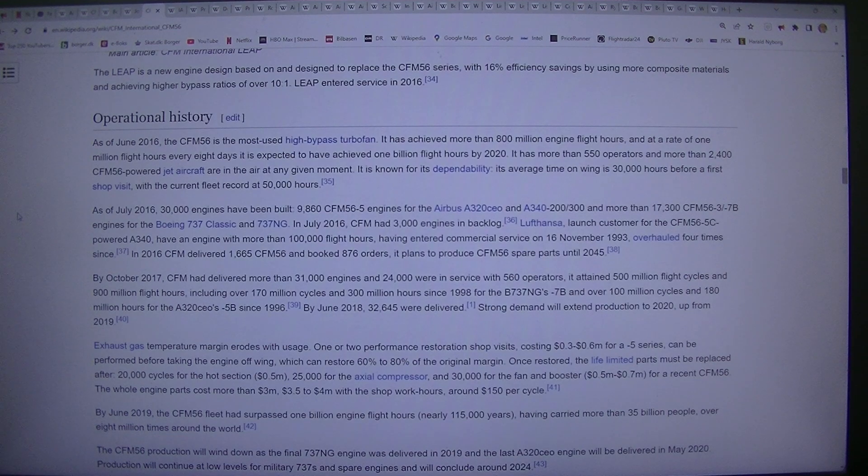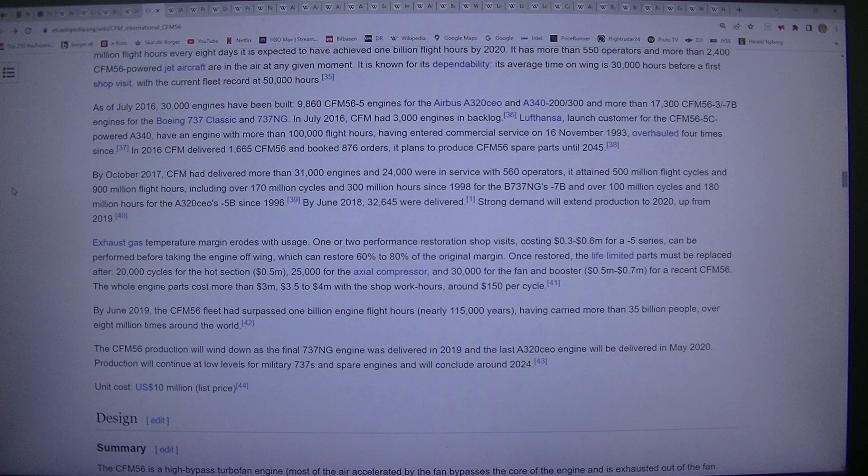CFM plans to produce CFM56 spare parts until 2045. By October 2017, CFM had delivered more than 31,000 engines and 24,000 were in service with 560 operators. It attained 500 million flight cycles and 900 million flight hours, including over 170 million cycles and 300 million hours since 1998 for the 737 CFM56-7B, and over 100 million cycles and 180 million hours for the A320CEO CFM56-5B since 1996. By June 2018, 32,645 were delivered. Strong demand will extend production to 2020, up from 2019.